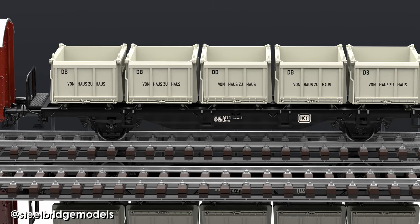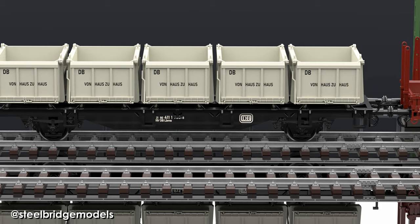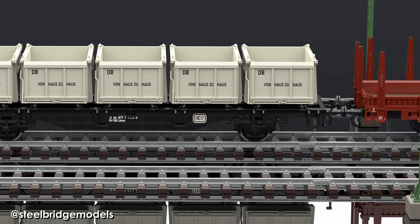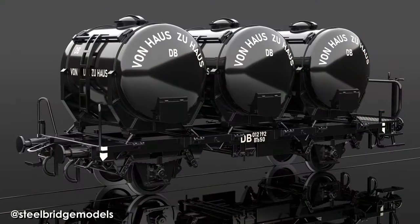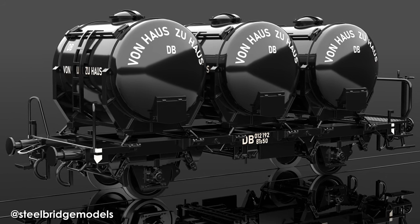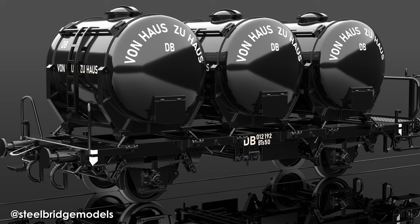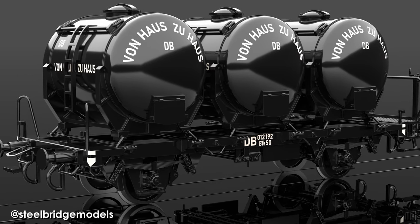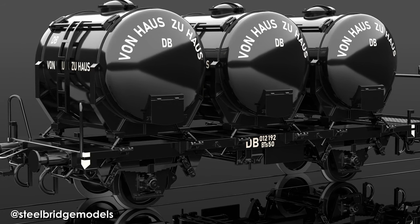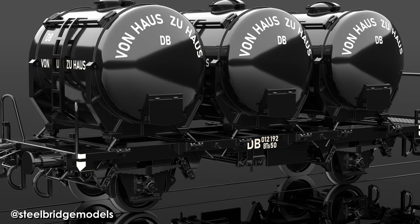Sometimes you could even find different colors of paint on a single container when only a partial repaint was necessary, and many containers never received the final paint scheme of pebble gray before being withdrawn at all. There are of course the usual exceptions: tanks for consumables being made from stainless steel remained unpainted with their frames painted in silver or gray, tank containers for dark liquids like fuel were painted entirely black, and privately owned containers could be found in all colors of the rainbow.